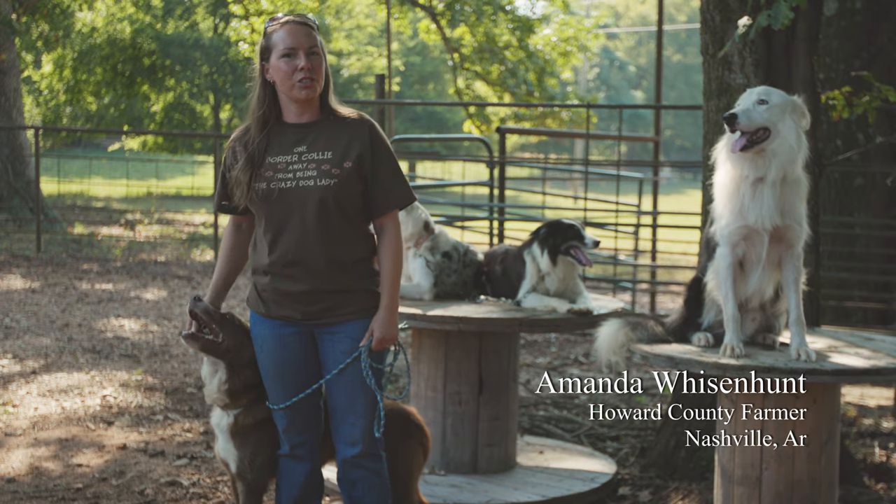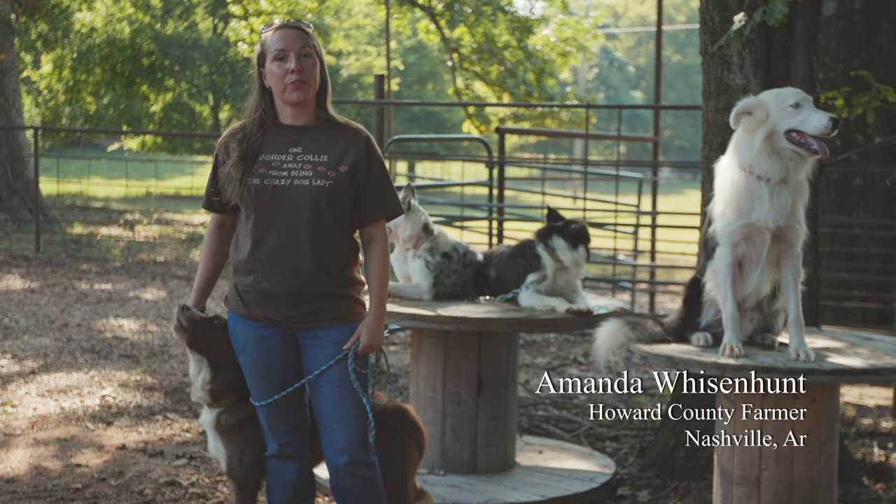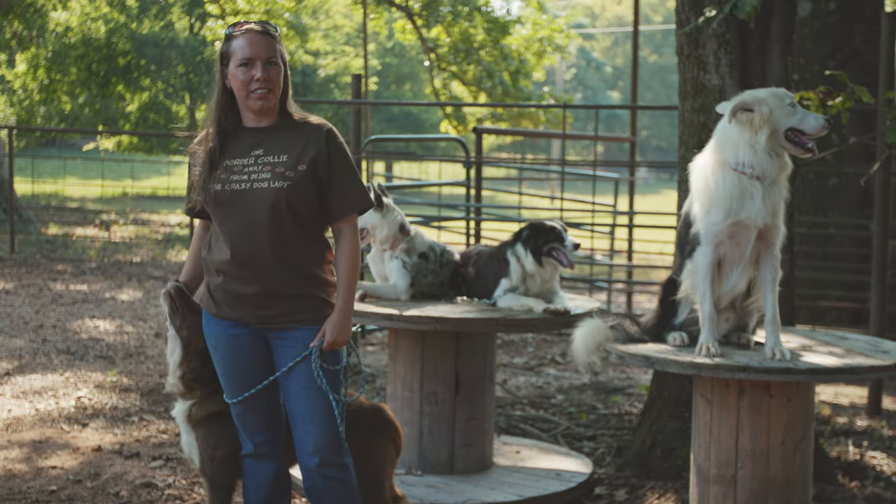I'm Amanda Wisenhunt. I am married to Joel Wisenhunt. We have three kids: Hayden, Lauren, and Caleb.